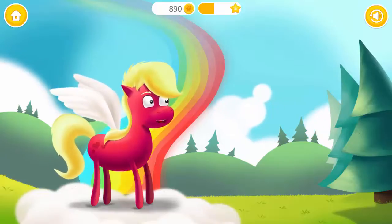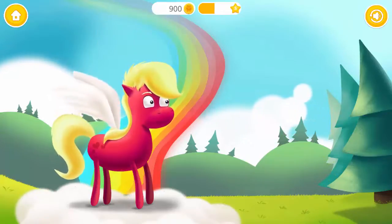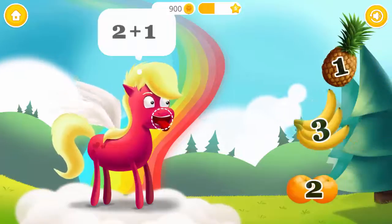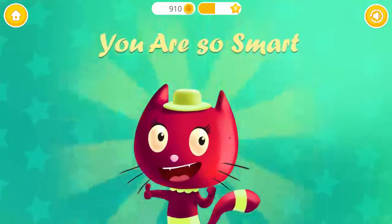This one is tough! Three! Yay! Good job! One more time! Three! Yay! You are so smart!